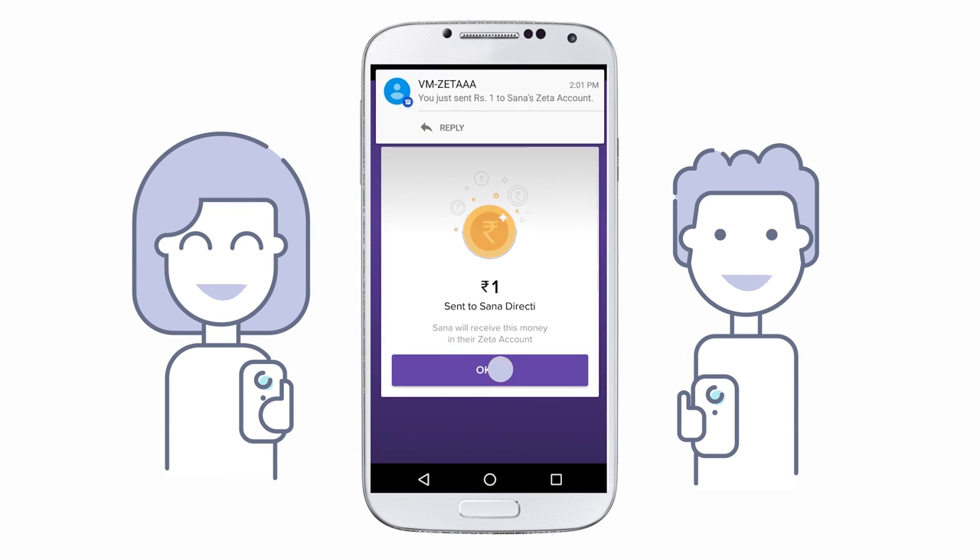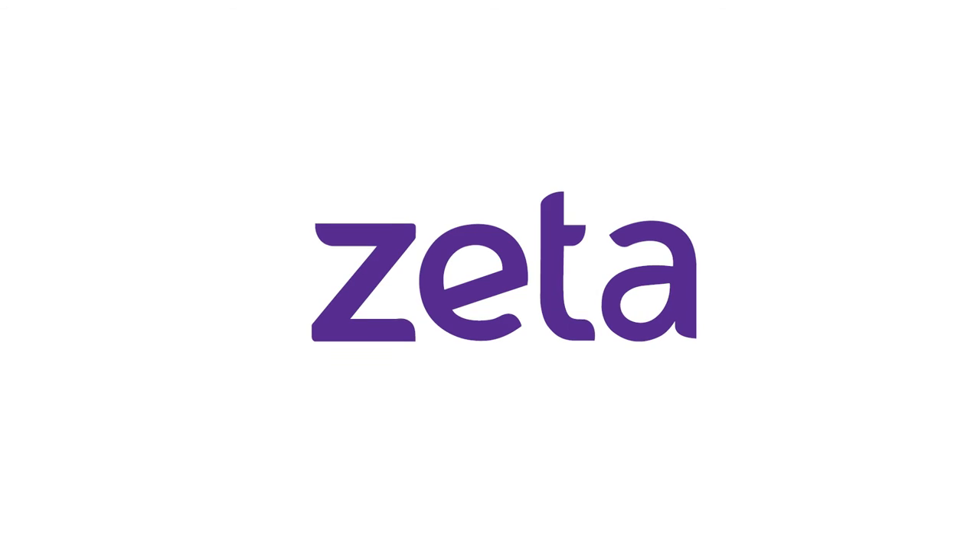Confirm the details of your payment in your messages or Zeta inbox. It's that simple.